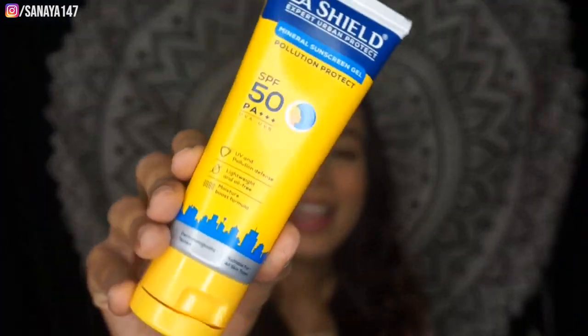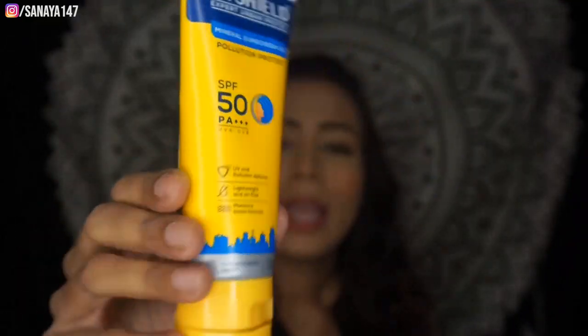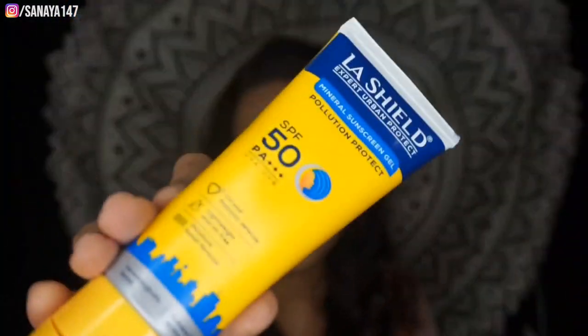Let me show you the packaging. The tube is very nice — it has a vibrant yellow and blue color which I really like. I won't show the texture right now, but this is the product. So yeah, that's my Lakme Last Shield sunscreen.